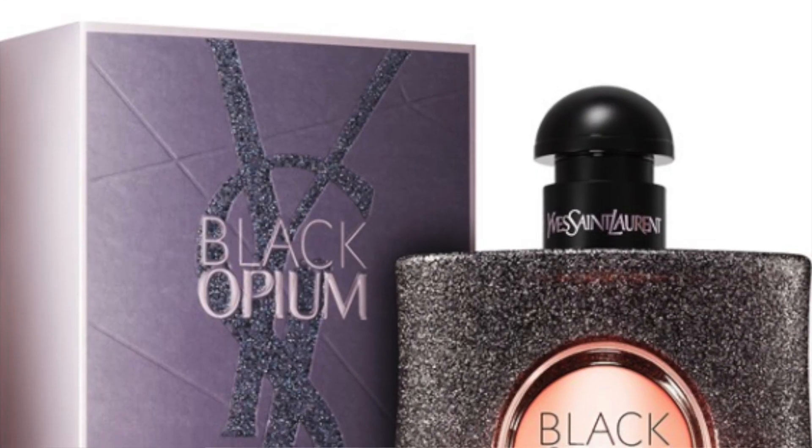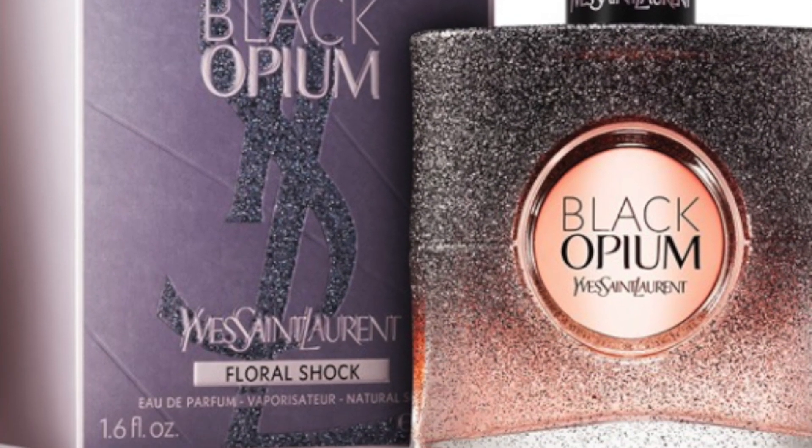Most of what I have here is skincare. The one thing still in progress is the YSL Black Opium Floral Shock perfume. I held off using it because I really love the classic Black Opium — that sexy, sultry scent that makes me feel like I'm walking through a Sephora. I didn't want this to taint the classic. But then I tried it and actually really like it, so I've been using it sparingly, cherishing it a little.